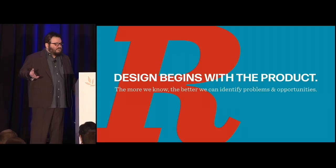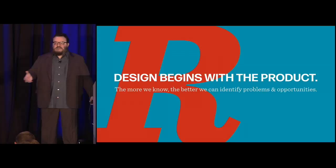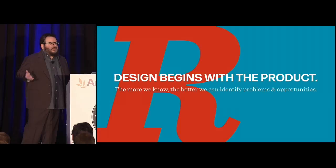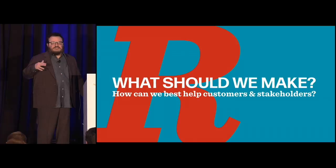Our job as brand designers is to identify the brand and make the most of its difference. When you're a kid, you want to fit in. But when you're a brand, you don't want to fit in. You want to stand out. You want to be known for your differences. Identifying difference is a key component of good research.